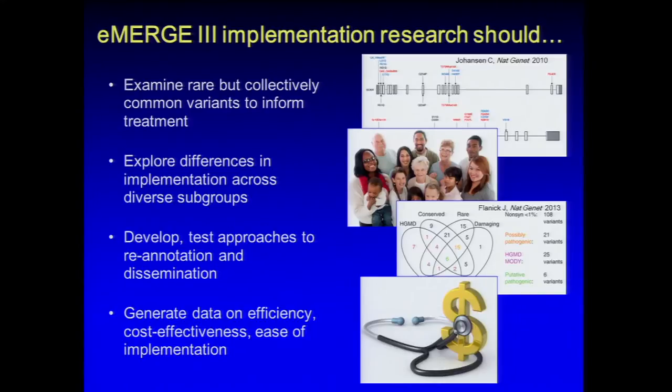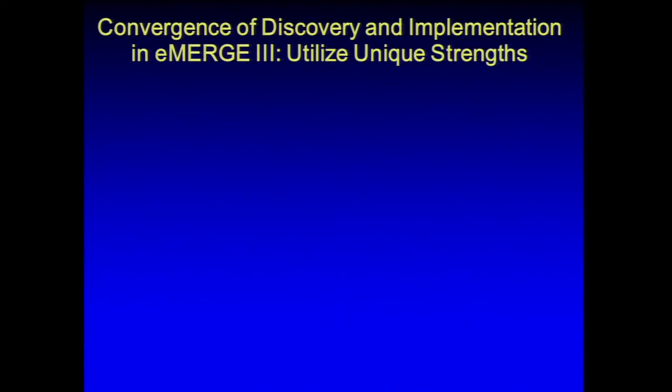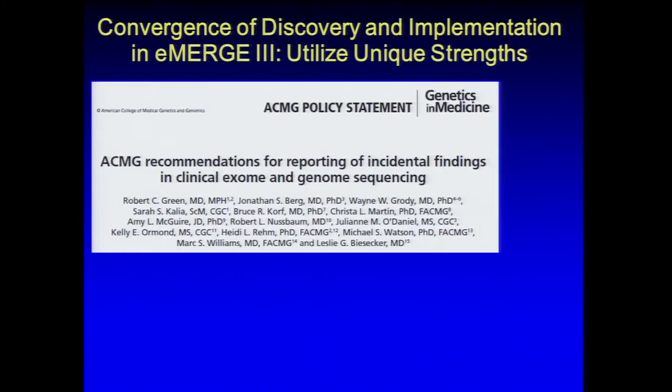We aim to develop approaches for dealing with these variants — for example, a pop-up box as clinical decision support alerting that a patient has renal dysfunction and is being prescribed a drug they shouldn't have. Similarly, a pop-up could indicate a patient has a variant making them allergic to abacavir and they shouldn't receive it. This kind of decision support is currently in place for a rare set of genes but needs to expand. The integrated ELSI infrastructure should also look at local differences across IRBs in genomic expertise and promote IRB education.